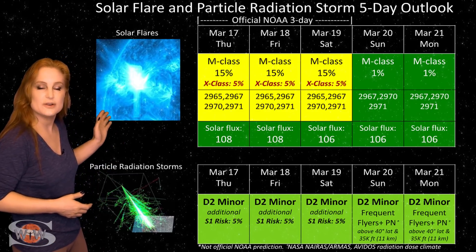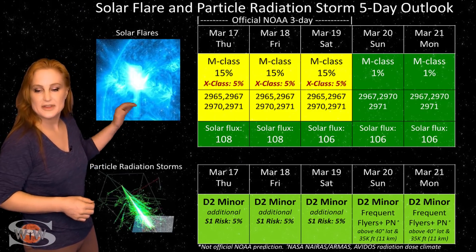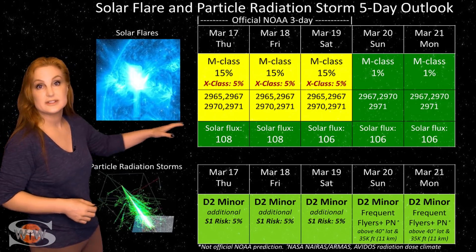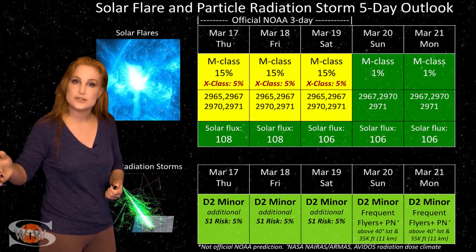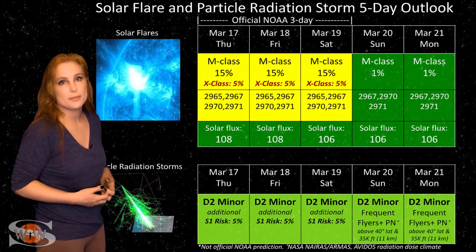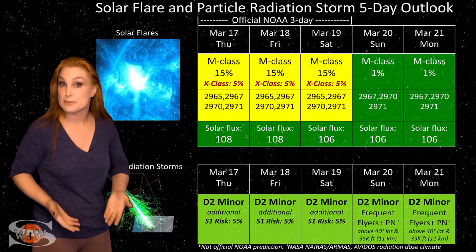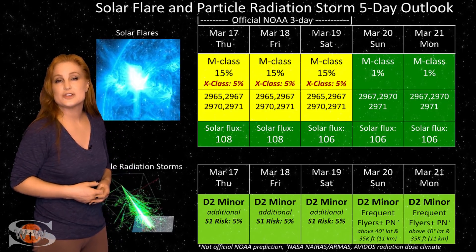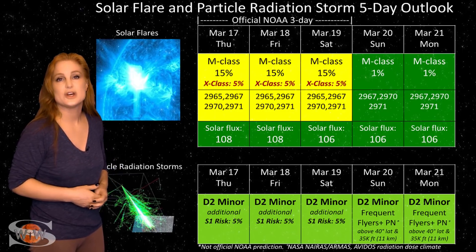Meanwhile, we don't have much else other than some bright regions — they're not really all that flare active, but they are boosting that solar flux. We are definitely staying in the triple digits, and with new regions rotating into Earth view probably over the next couple of days, we're likely going to maintain that and stay in triple digits, which means radio propagation on Earth's day side will stay in the good range. So enjoy.